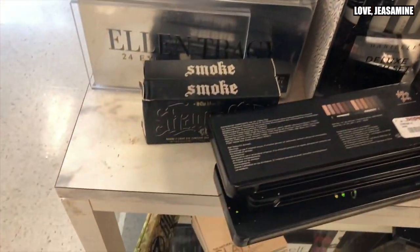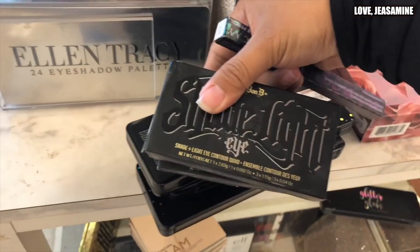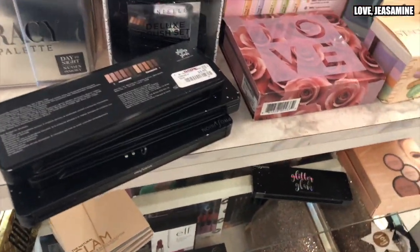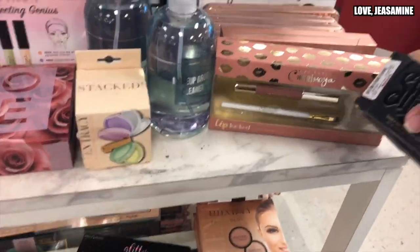They have the Nudi Sugar Lips — you can get these at natural wrap for $6, but here they're $9. Oh my gosh, yes! And they have the smoke palette — sorry, I'm running out of breath. Look at this cute sack right here.